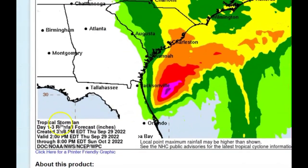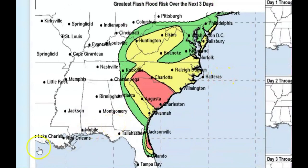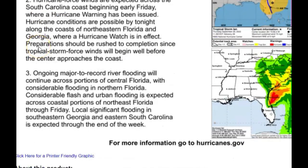Let me pull it over so you can see that — today and tonight. Areas of flash flooding from today until Sunday, October 2nd. There is a danger of life-threatening storm surge through Friday along the coast of Northeast Florida, Georgia, and South Carolina. Residents in these areas should follow any advice given by local officials. Hurricane force winds are expected across the South Carolina coast beginning early Friday where a hurricane warning has been issued.